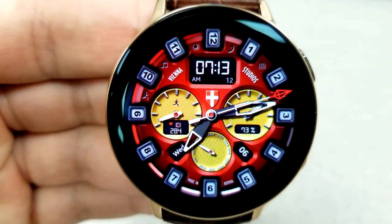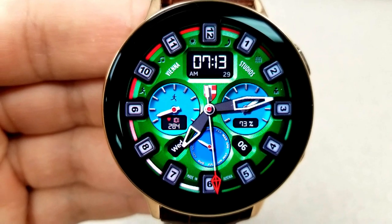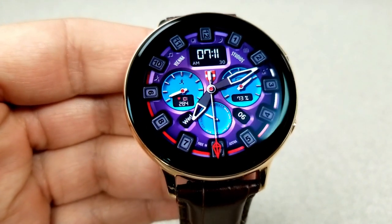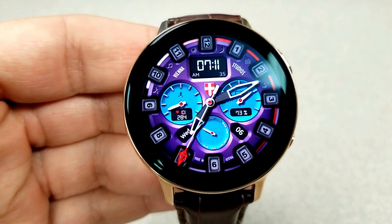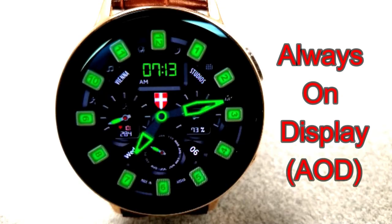All three of these areas offer five different colors and can be changed independently of each other, so you get lots of choices. For features, you have the day and date in the bottom area, your step count, step goal, and heart rate shown in the dial on the left hand side, and on the right hand side you have your power remaining. You also get six fixed app shortcuts, all represented by icons in the top half of the face.